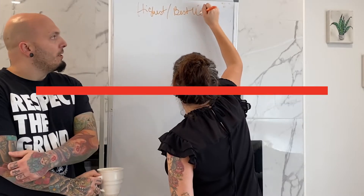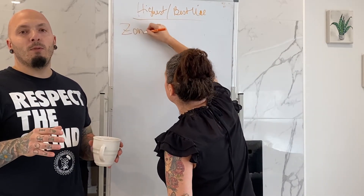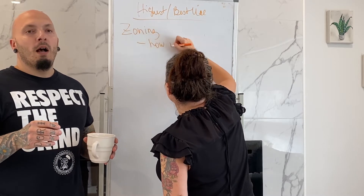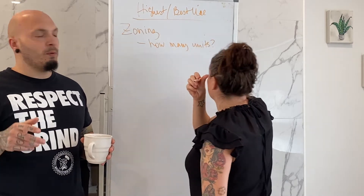So the first thing I like to look at is zoning. You take the property and look at the zoning — how many allowable dwelling units are allowed. Here in London, R1 would typically be a single family and you're allowed an SDU. R2 would be a duplex. R3 is triplex and fourplex.